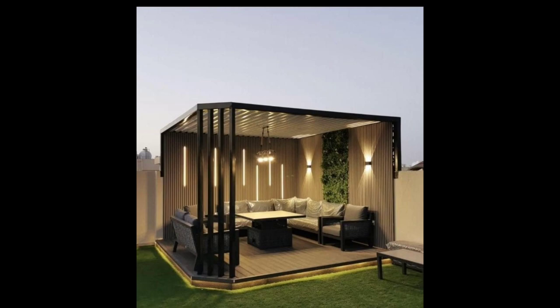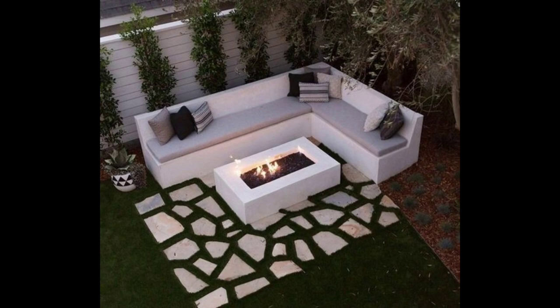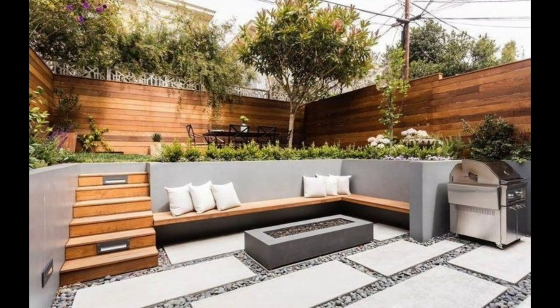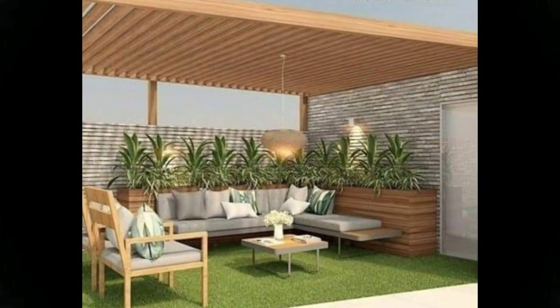Upgrade your patio furnishings to give your outdoor space a more refined look. A distinctive dining set can combine stylish chairs with a table crafted from a carved base and a glass top. To replicate a high-end look, hang a gilded mirror on an exterior wall or fence near your patio, or paint wooden chairs with a decorative metallic finish.